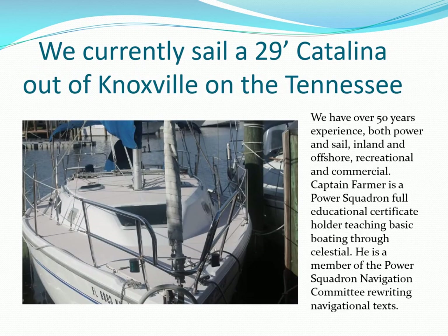We're currently sailing a 29-foot Catalina using a dedicated chart plotter, OpenCPN, and paper charts plus cruising guides. You can never have too many sources of navigation information.